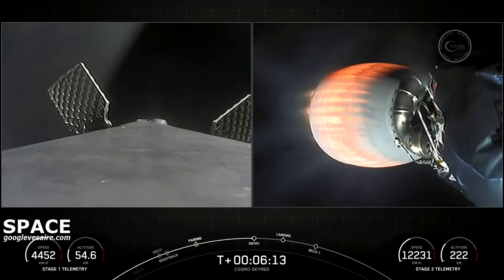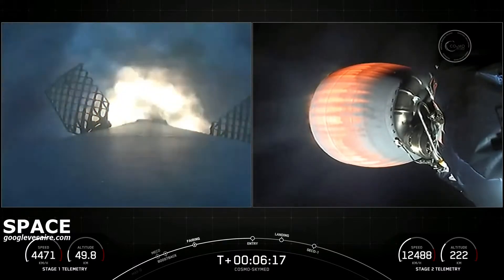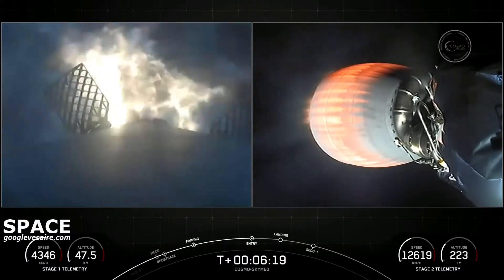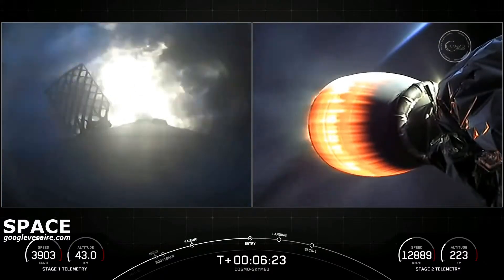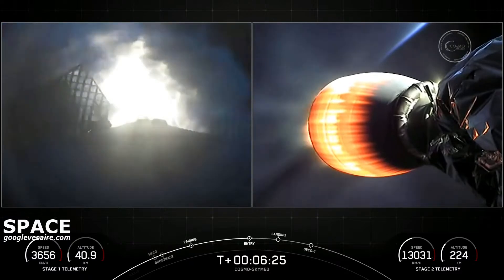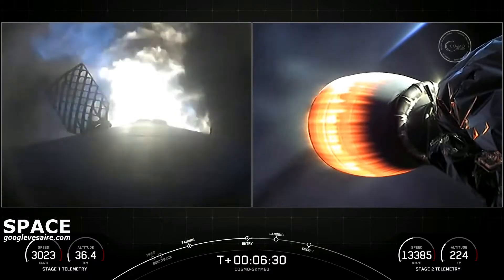Stage one entry burn start up. We heard the call out and you can visually see on your screen that the entry burn has begun on the first stage. This helps to slow the vehicle down as it re-enters back into the Earth's atmosphere. It's only about a 20-second burn.